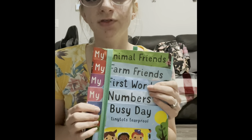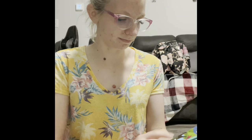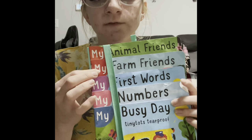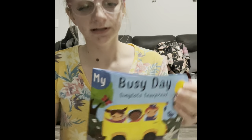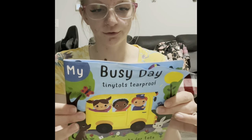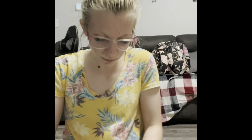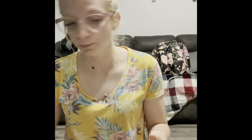For littles, we have the Tiny Tots series. It comes with five different books: My Busy Day, My Numbers, My First Words, My Farm Friends, and My Animal Friends. These books are rip-and-tear-proof — you cannot tear them no matter how hard you try — and they're waterproof and easy to clean. My daughter has already wrinkled them, but they're still going strong. I believe the whole set is $19.99, and you're getting a bunch of books that are all tear-proof and waterproof.